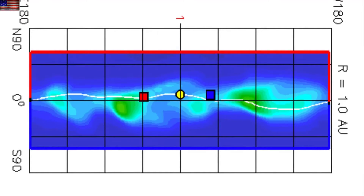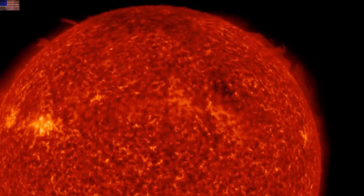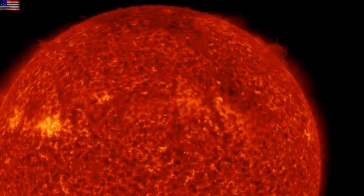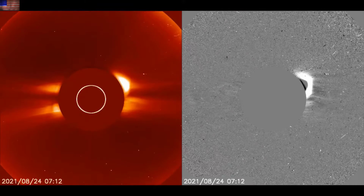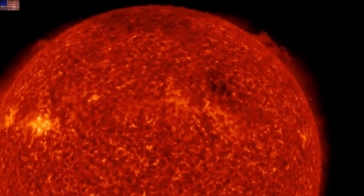There was another eruption this morning, but it was a filament off the far side, and the CME is visible in the last frames of SOHO. That CME is vastly greater than the one coming at Earth, but it is still not at scary levels.